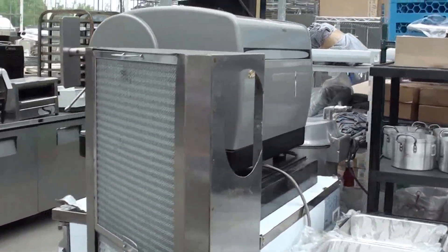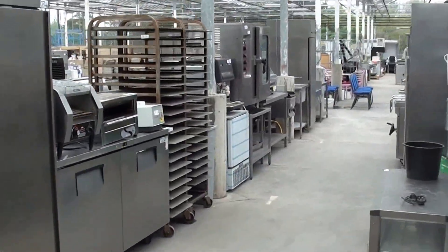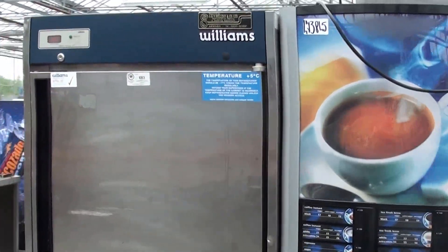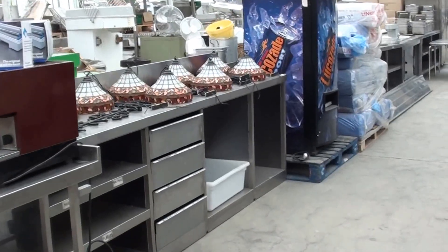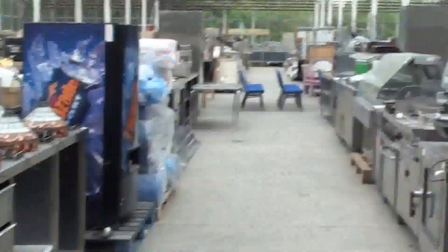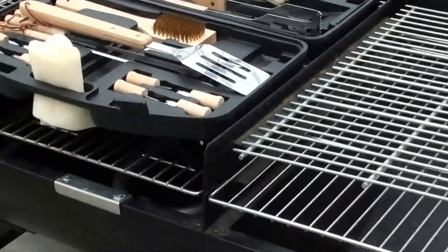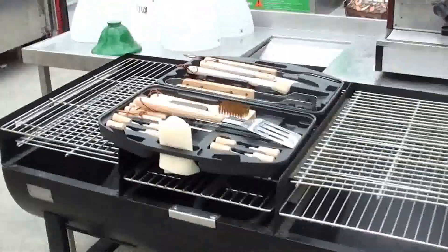Massive auction this month ladies and gents — more Vending Machines, Upright Fridges, Restaurant Lights, Automatic Coffee Machines, and Outdoor Barbecues.